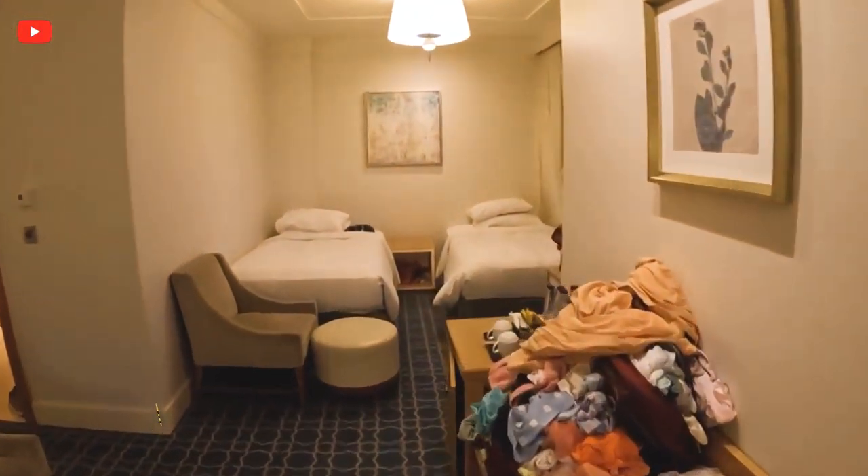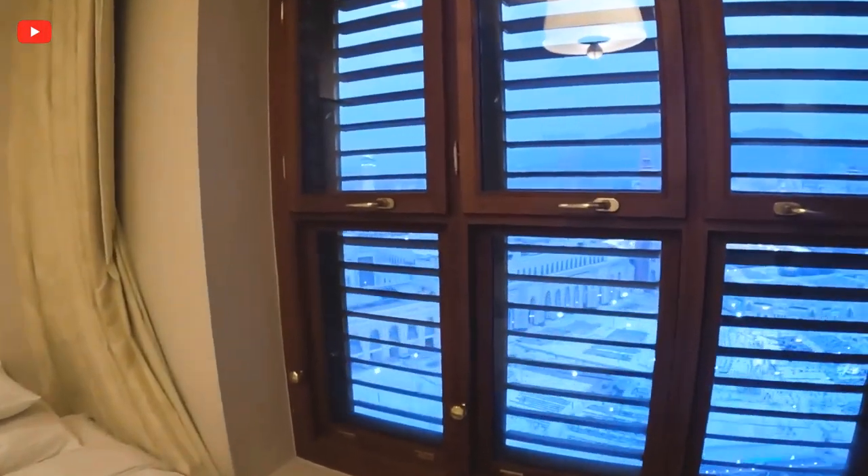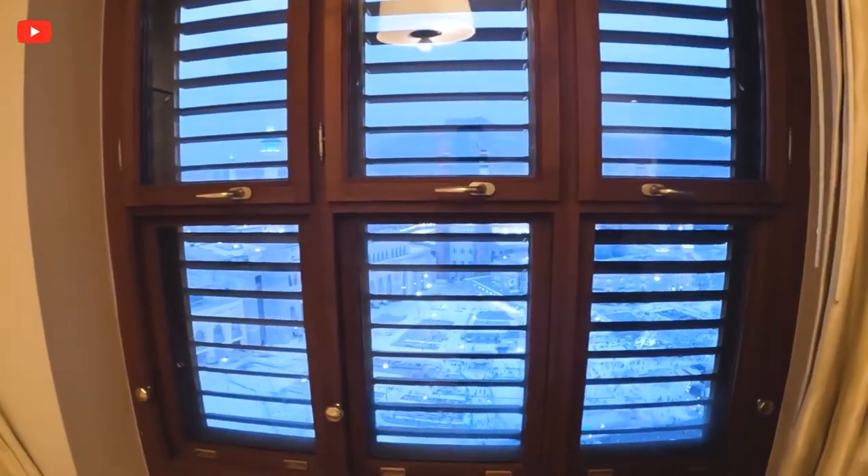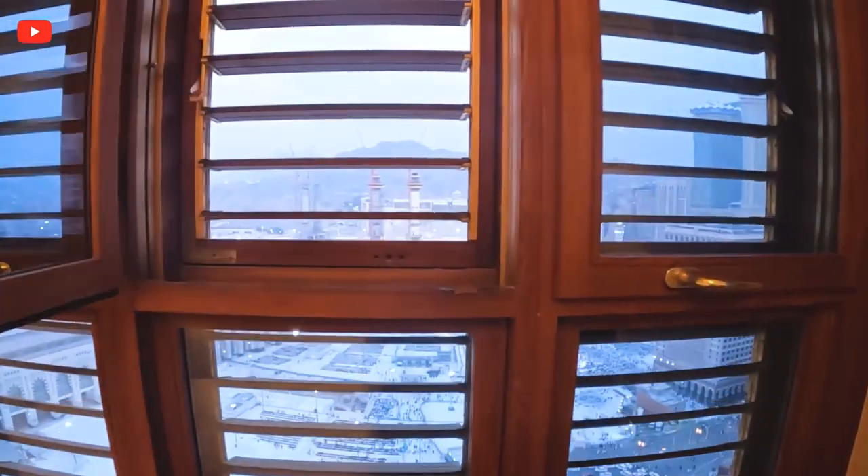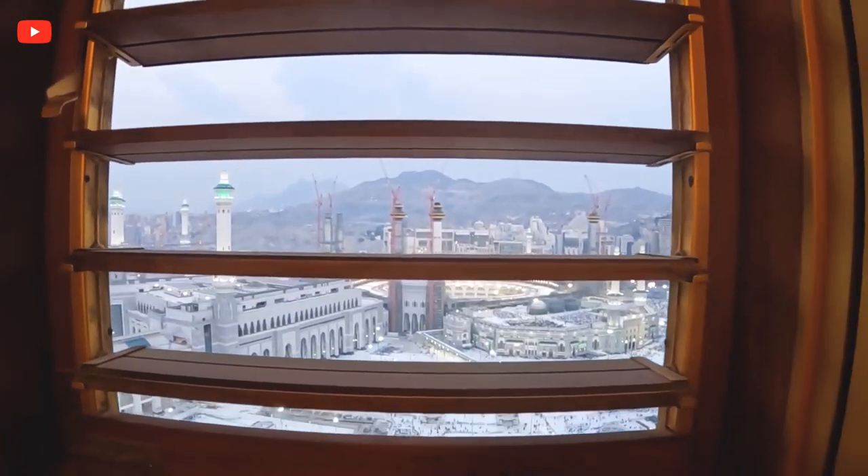Another thing I like is there's a second window — this is the kids' area — so another set of windows. I've already opened it up. You can actually open these up and hear the mosque from here.